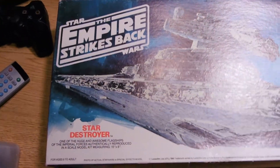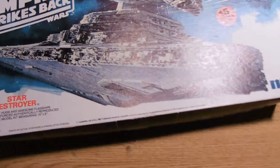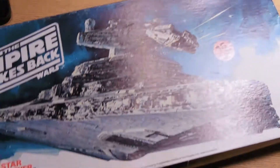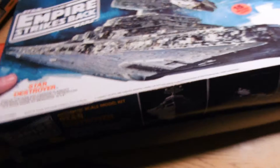The Empire Strikes Back Star Destroyer ship. This is brand new — it's still got its plastic packaging on it, unopened. This one's trademark is 1980, so that makes this guy here 35 years old. It's all in there, just unopened. Minor boxwear, but very, very cool.